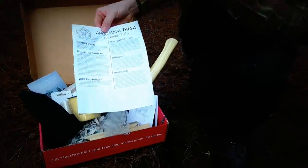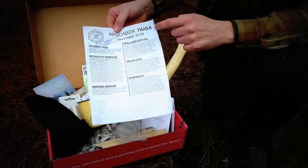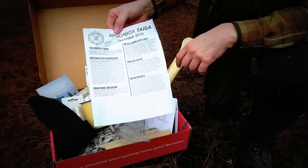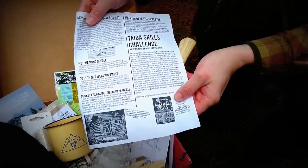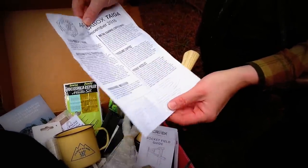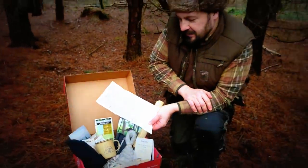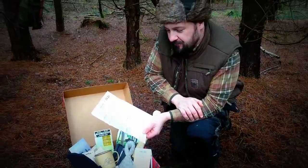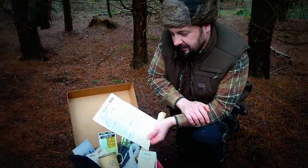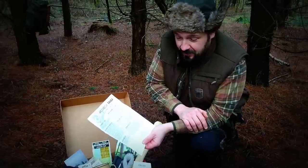As with every other month, you'll always get a contents list of what's in the box — and this one's got quite a bit in. Starting with this month's theme: if you don't already know, Apocobox is themed after one of my favorite documentaries titled 'Happy People: A Year in the Taiga.' If you haven't seen it yet, go to myapocobox.com and it'll be on there for you.